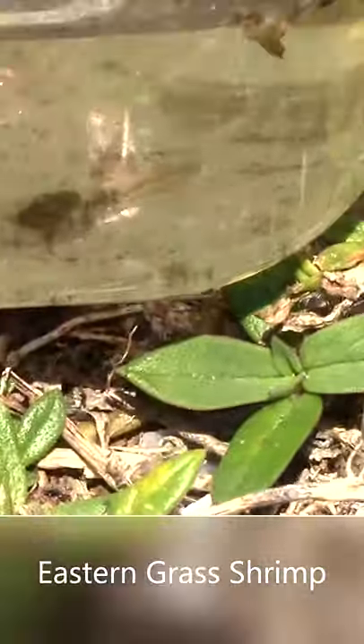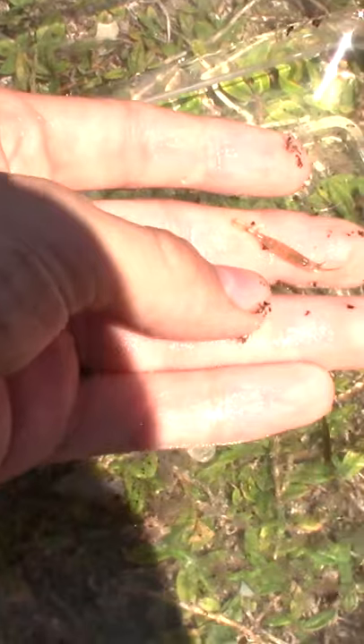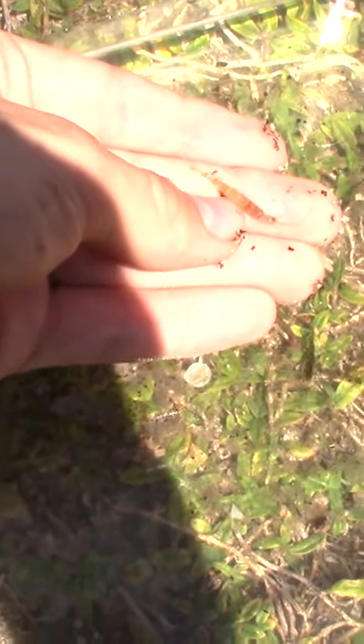This right here is the incredible eastern grass shrimp that I actually just caught with a net. You see that jump? These guys are insane jumpers. He actually thankfully landed in my net so I could easily pick him right back up. I'm going to try and get him to jump back into the water so I can show you that jump force.